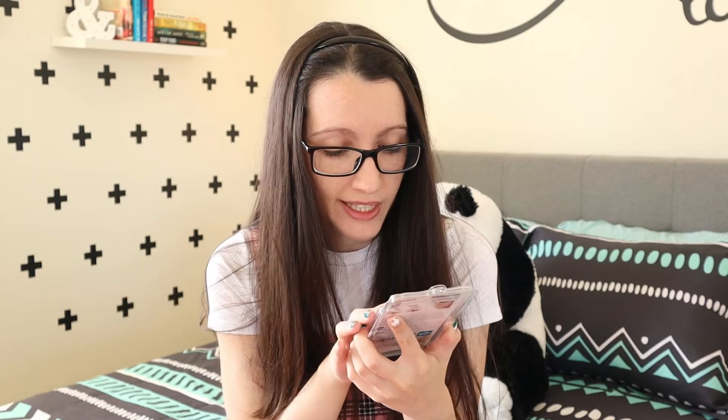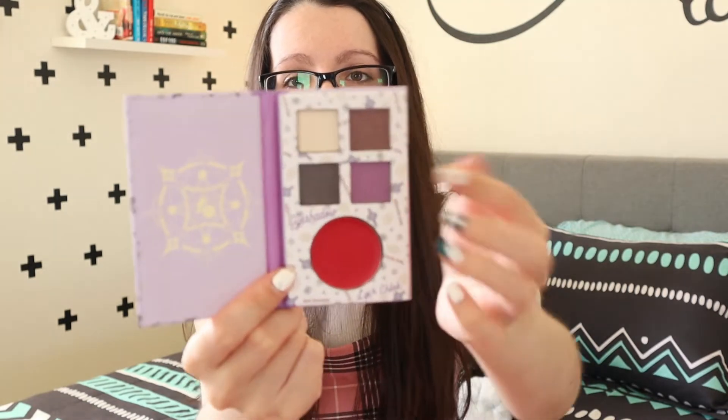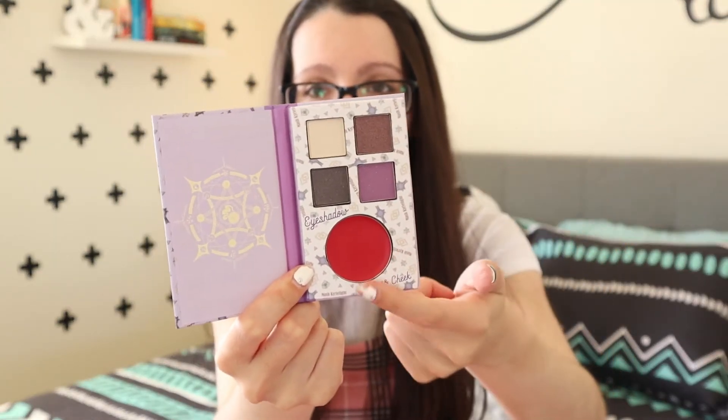We have one last thing and it's Japanese — a makeup palette that says eyeshadow and lip and cheek. It looks like a little book — it's so cute! The three colors on top are eyeshadow and then one is for your lips and cheeks, which I guess could be a blush. I love the packaging — it is literally a little book. Super adorable.